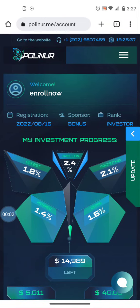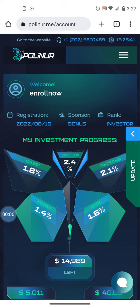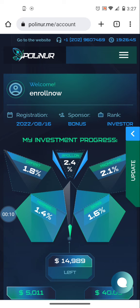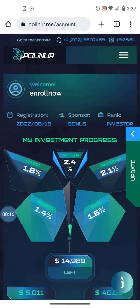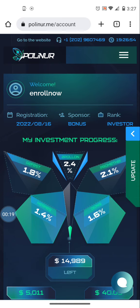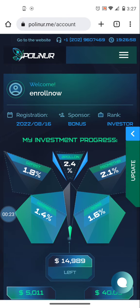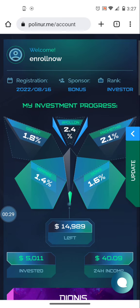Hey guys, Jorge Vassal signing in again today. I hope you're having a fantastic day and everything is going your way. Very quickly, I just want to show you one more video about Polynor and how easy it is to make a withdrawal. Everything is easy on this platform — deposits and withdrawals. Polynor is going to pay between 1.4 and 2.4 percent daily depending on your deposit.